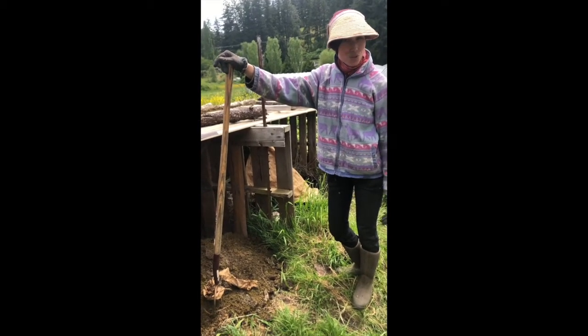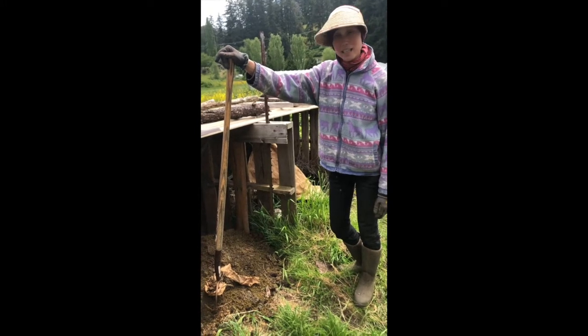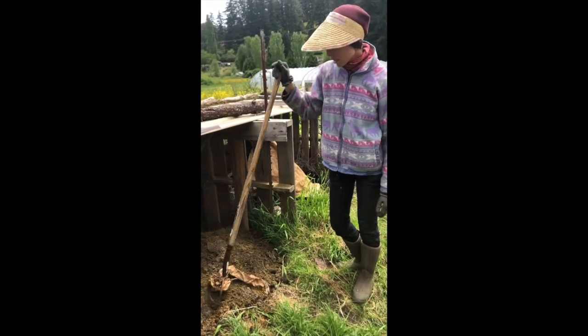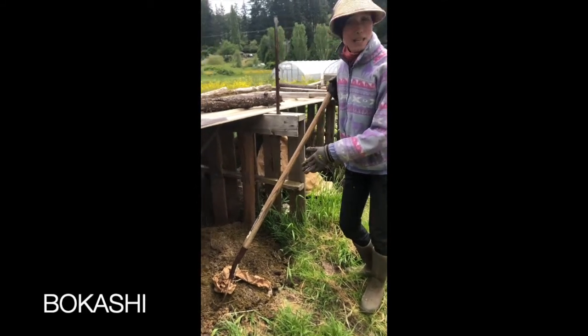It is May 31st, so tomorrow is June already. We are getting ready to transplant all kinds of things in the next while, and so I am here stirring a pile of what we call bokashi.